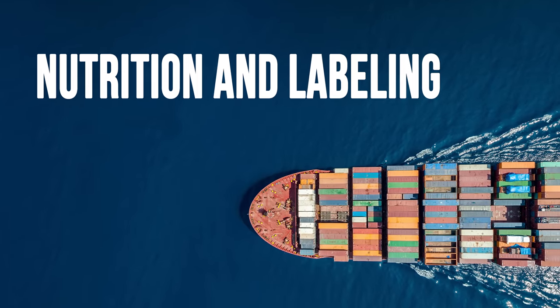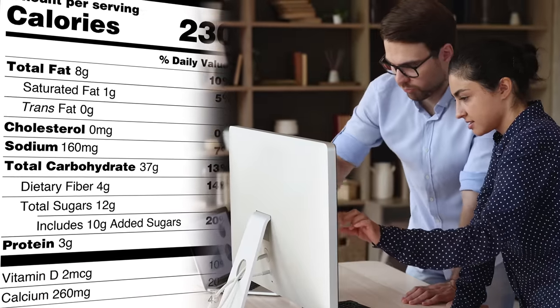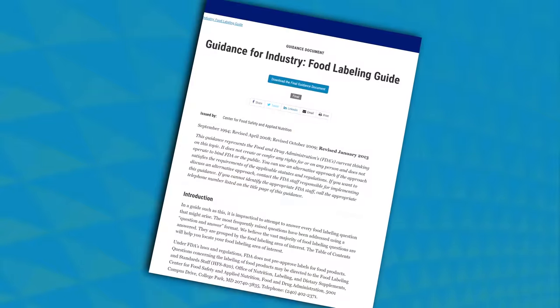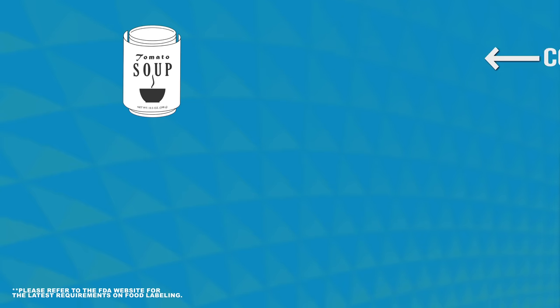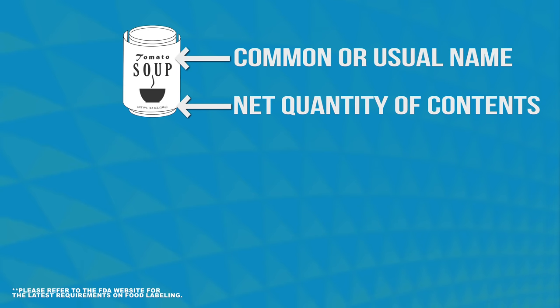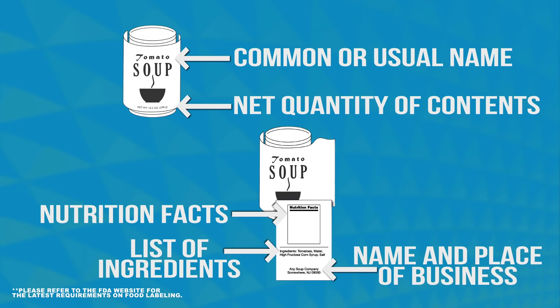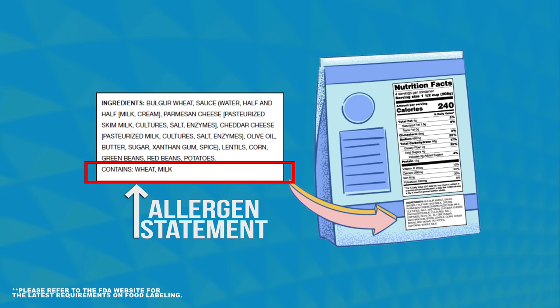After ensuring her suppliers are registered and meet the FDA's food safety requirements, Sarah should make sure the products are labeled appropriately. The FDA's food labeling guide and other materials on the website can help determine compliance. A food label should include the product's common or usual name, the net quantity of contents, a list of ingredients, the nutrition facts, and the name and place of business of the manufacturer, packer, or distributor. It is important that the labels are in English and contain an allergen statement when applicable.